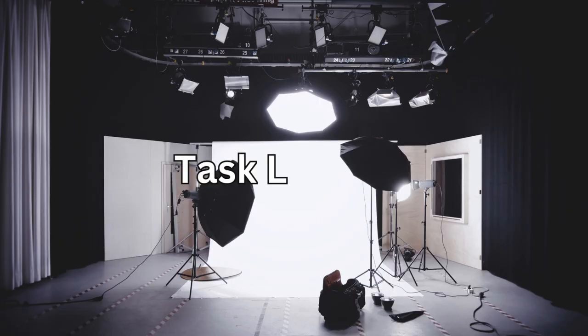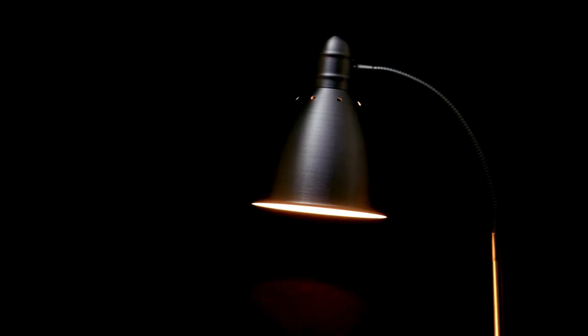Next up we have Task Lighting. Illuminate your workspace with task lighting to reduce eye strain and improve focus. Choose a desk lamp with adjustable brightness and color temperature for optimal comfort.